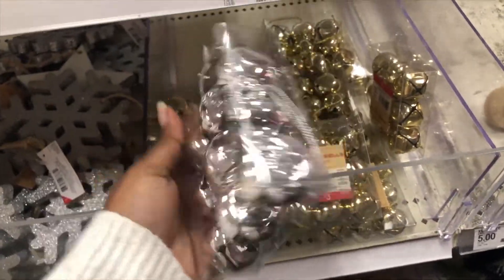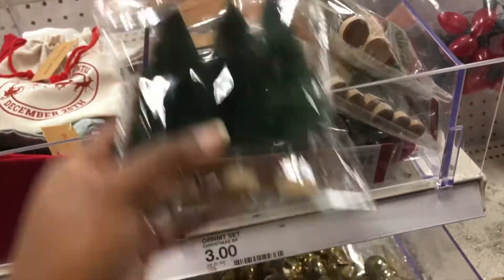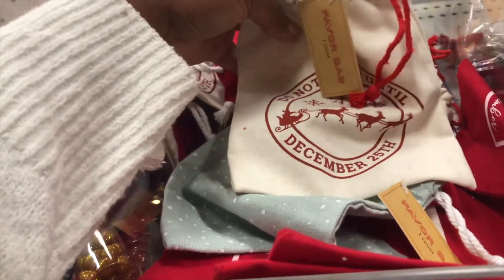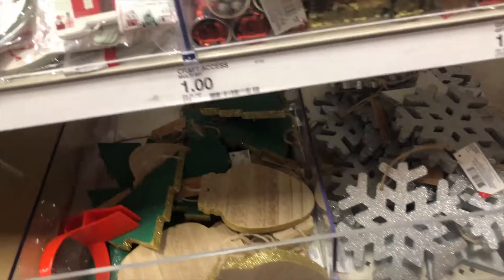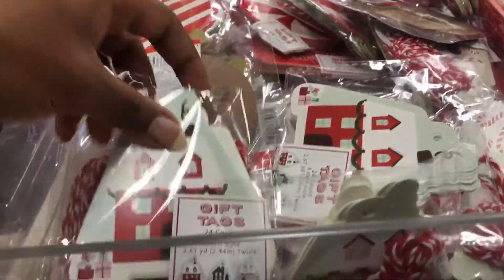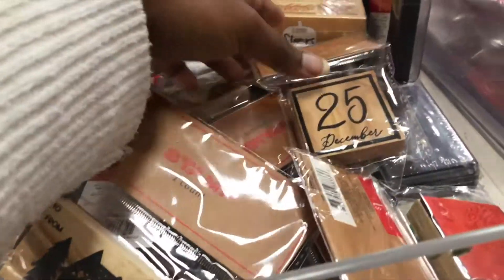They have some little jingle bells you can put around different places — they had gold and silver, and these are only three dollars. Then they have more little trees: the first pack had five in them, the second only had three. They also have little Santa bags or mini gift bags in different patterns, and a bunch of little knickknacks, ornaments, note papers, and gift tags.